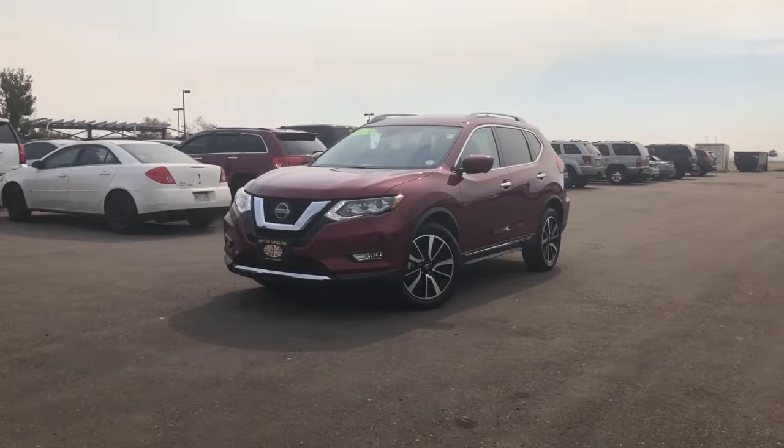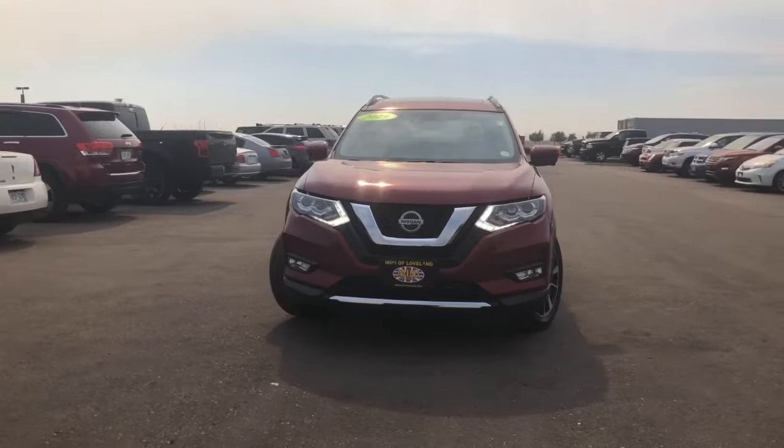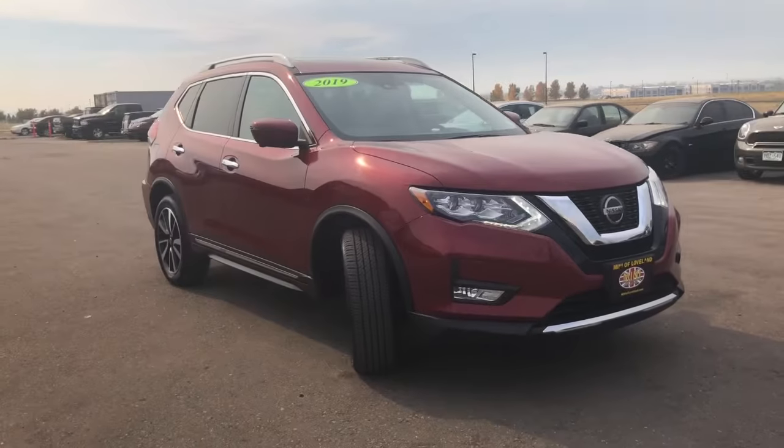Hello, this is Ryan here at Mini of Loveland, located at 4055 Burr Drive in Loveland, Colorado. Here we have a 2019 Nissan Rogue SL with just over 9,000 miles on it.